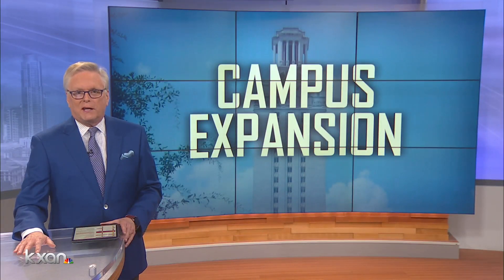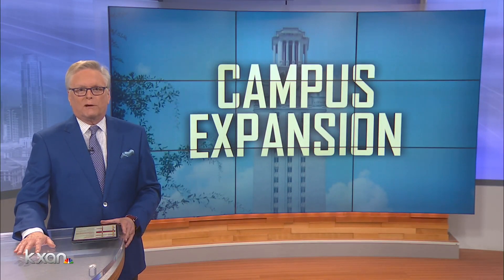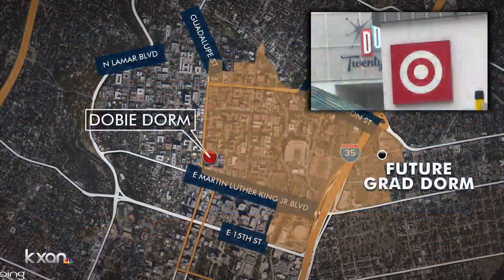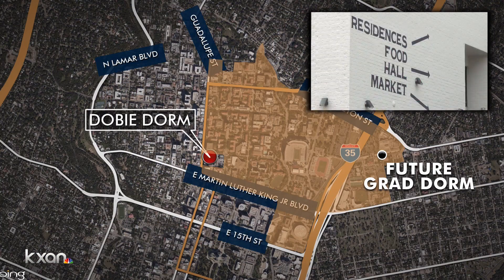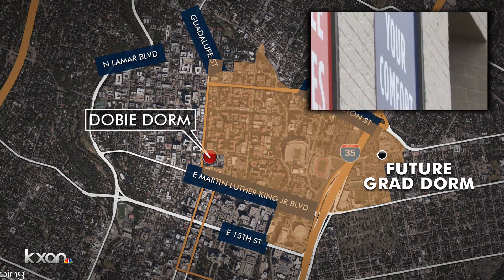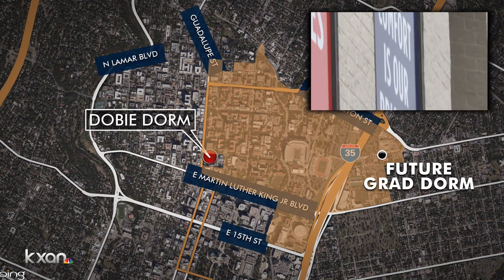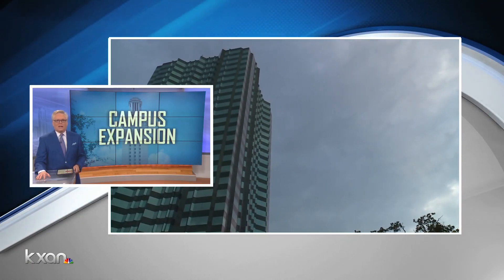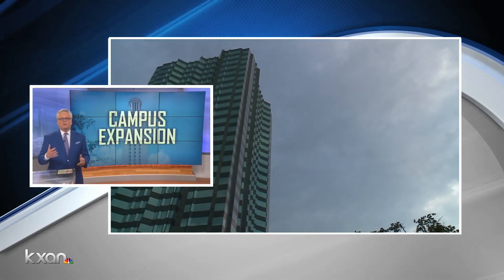The University of Texas is expanding its affordable housing blueprint for students, and it keeps them closer to classes. The state of Texas just purchased a long-standing apartment tower to provide more on-campus housing. KXAN's Caitlin Karmut is joining us live from 21st and Guadalupe, the Dobie Center along the drag. What does this mean for current and future UT students?